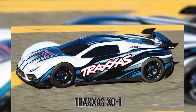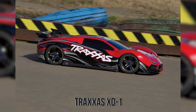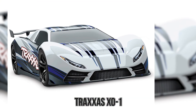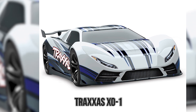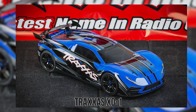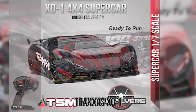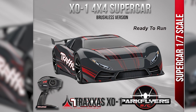While the Traxxas X01 may look like a simple RC car, it's actually the fastest RC vehicle on the market right now. How fast can it really go? A basic RC car can go a couple dozen miles per hour, meant for fun and safety. The Traxxas X01? It can go over 118 miles per hour, including going from 0 to 100 in just 5 seconds. For the record, there are many regular cars that can't go that fast or pick up speed that quickly.